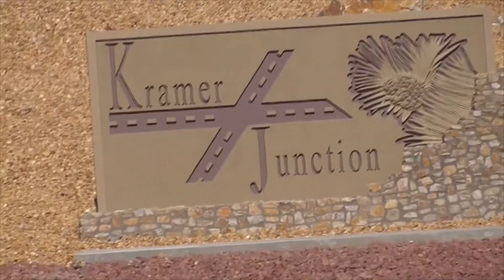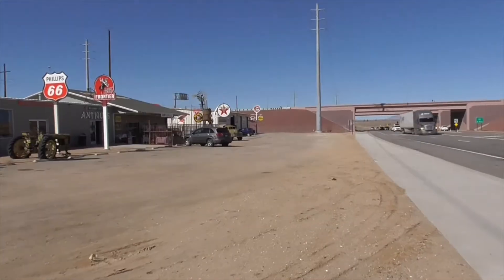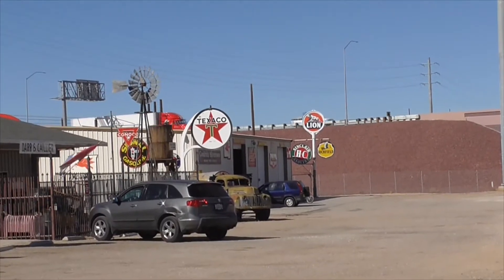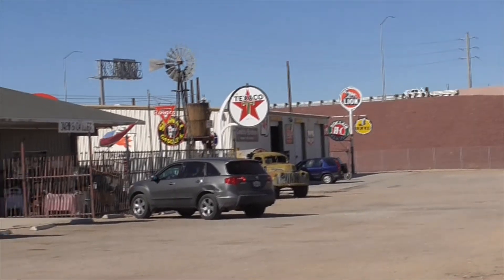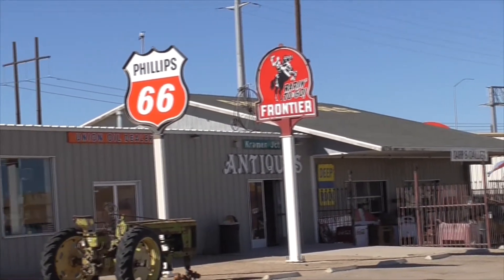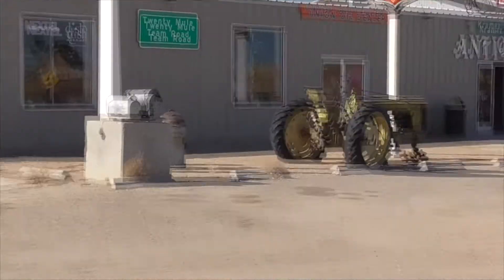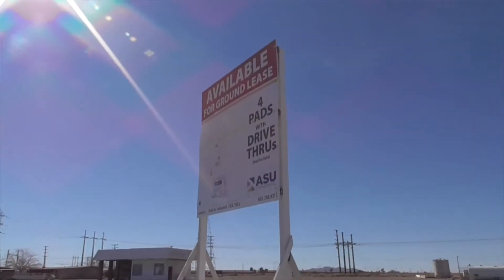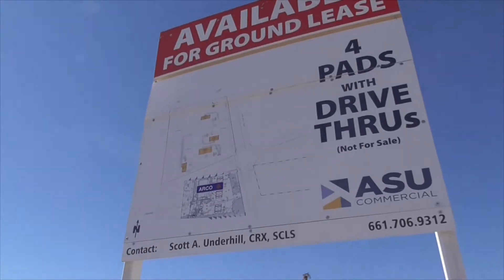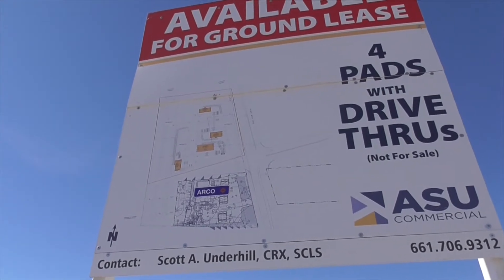Welcome to Kramer Junction. This place is pretty cool — it's like a picker's place. We've got all these great signs, maybe Route 66. We've got Lyon, Sinclair, Richfield, Texaco, Rare to Go Frontier Antiques, Phillips 66, another old Texaco, King Edward Cigars, and an old tractor. Here we've got the development plot for Kramer Junction. We're parked right now right by what would be the O in Arco.